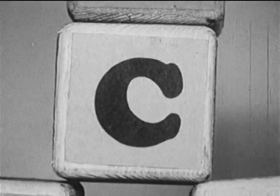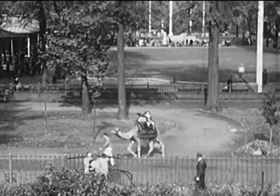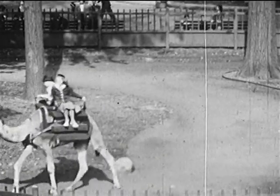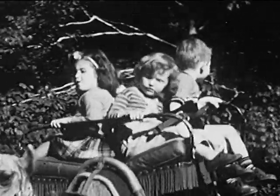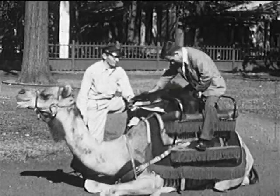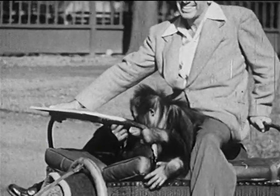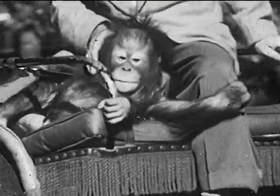C comes next, and C stands for camel. Children ride on camels in the Bronx Zoo and have lots of fun. This kind of camel comes from the Arabian desert, and Andy and his friend are going to take a camel ride and pretend they're crossing the hot sands of the desert. This is probably the first time a baby orangutan ever took a ride on a camel.